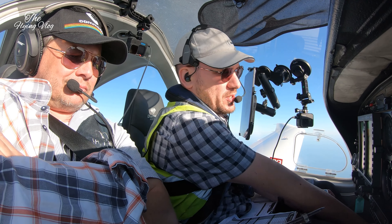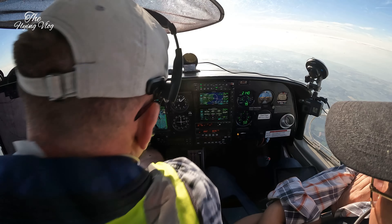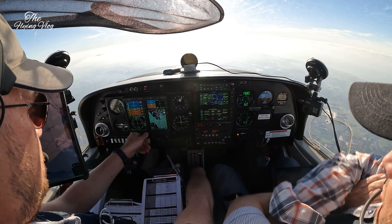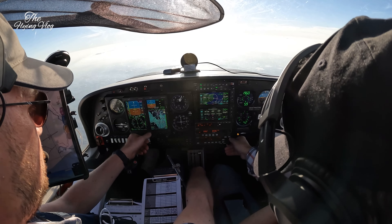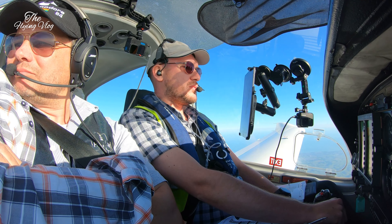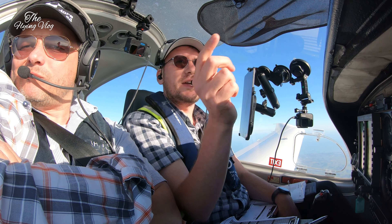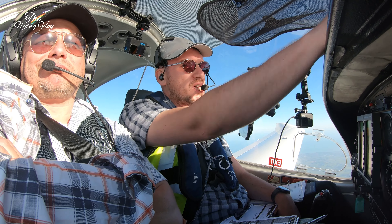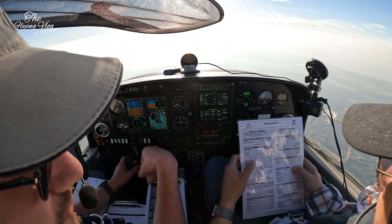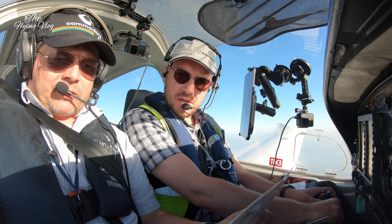Thames radar, Golf Zulu Alpha NJ, with you, flight level 100, direct Neville. NJ, Thames radar, roger — you can commence descent now to altitude 4000 feet, and you will eventually need controlled airspace in the descent. Descent 4000 feet, QNH 1023, Golf Zulu Alpha NJ Yankee.